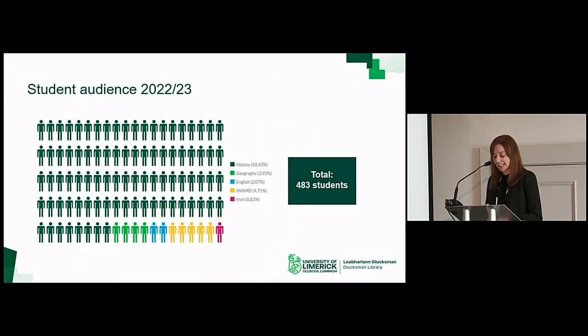Student engagement and faculty collaboration is obviously a core function of our department, and demand for teaching and learning sessions has increased significantly over the last number of years. Taking the academic year of 22-23 as an example, we hosted 37 hours of contact time with students during 16 undergraduate and 11 postgraduate classes across the departments of History, English, Geography, Irish, and the Irish World Academy of Music and Dance.